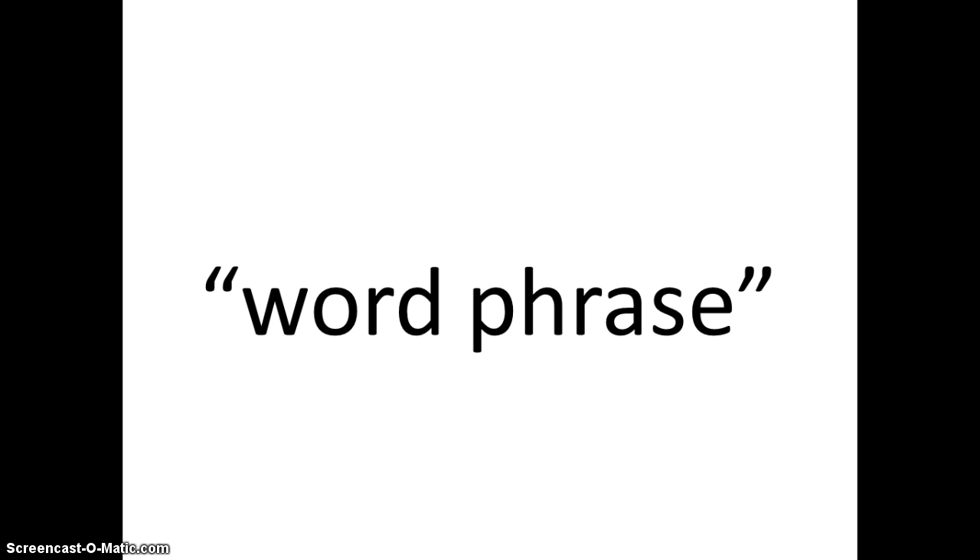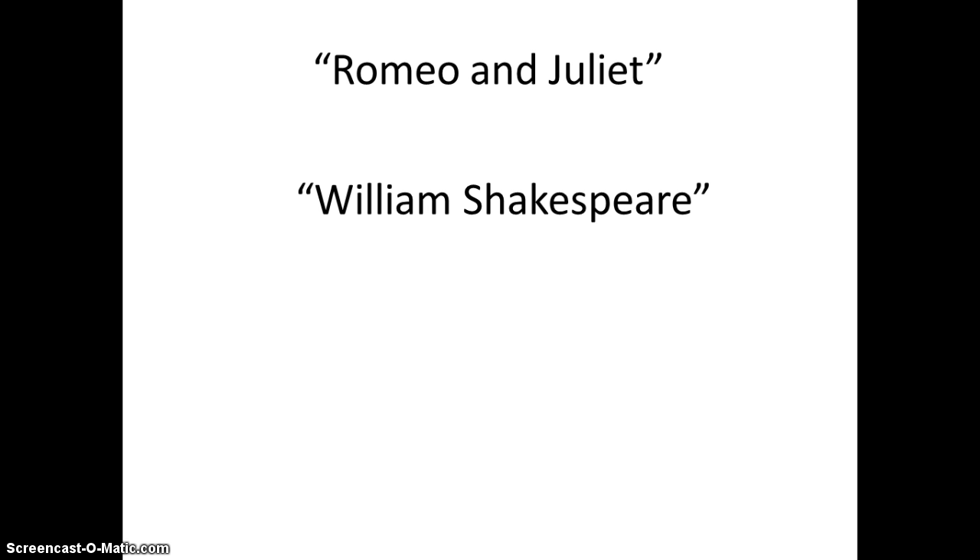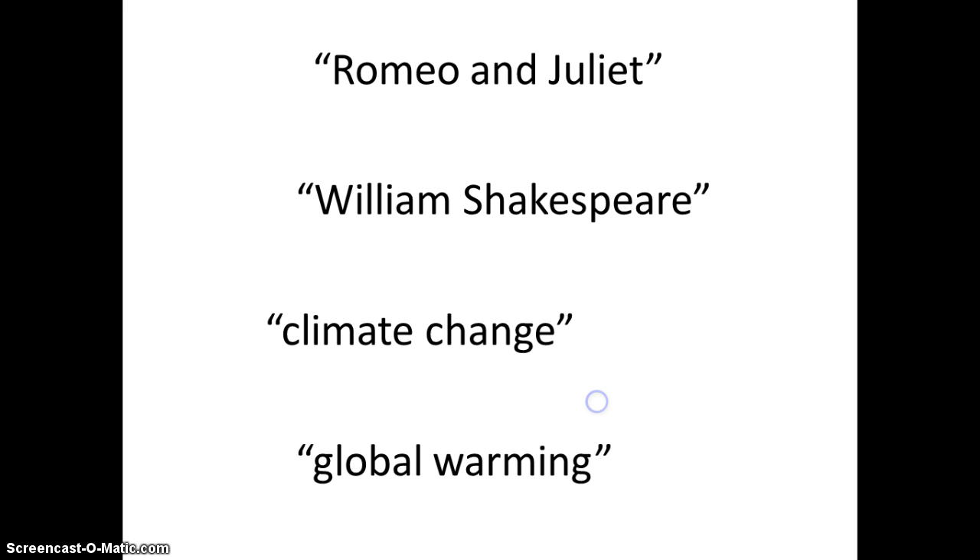The third trick is to create phrases like titles or names using quotation marks. This tells the database that I only want the words found in that exact order. For instance, if I'm searching the title of a book, poem, or article, I would place the whole title in quotation marks, like "Romeo and Juliet." This also works for names, like William Shakespeare, or just general phrases like climate change or global warming.